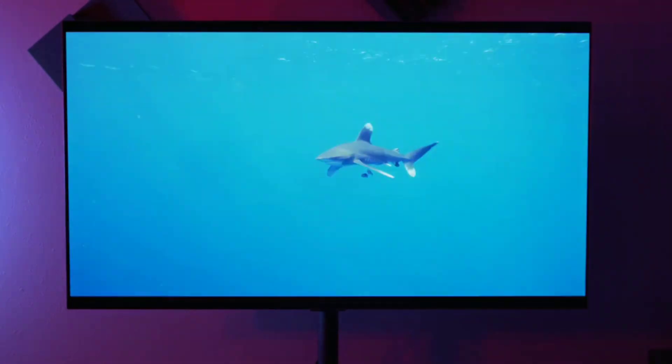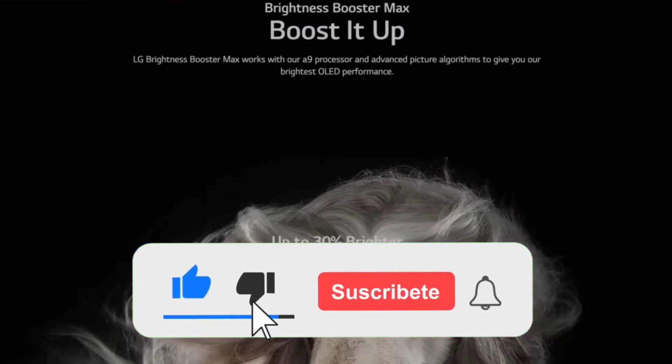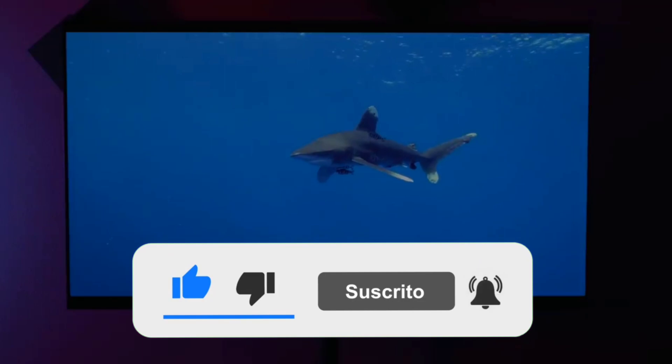That's all for today. Hope you liked the video — don't forget to subscribe to our YouTube channel. Stay safe and we'll be back soon with another video.